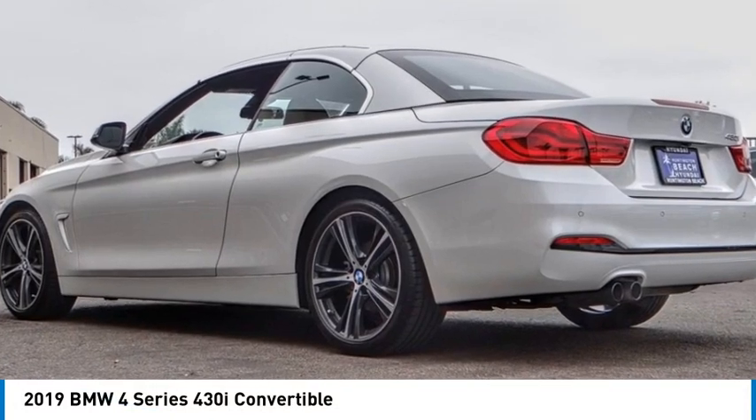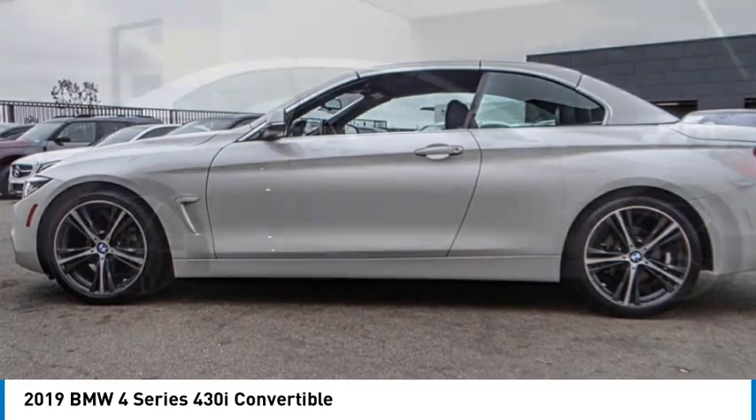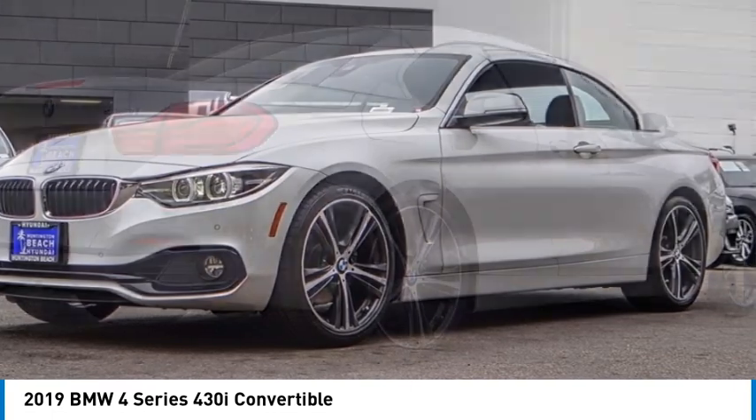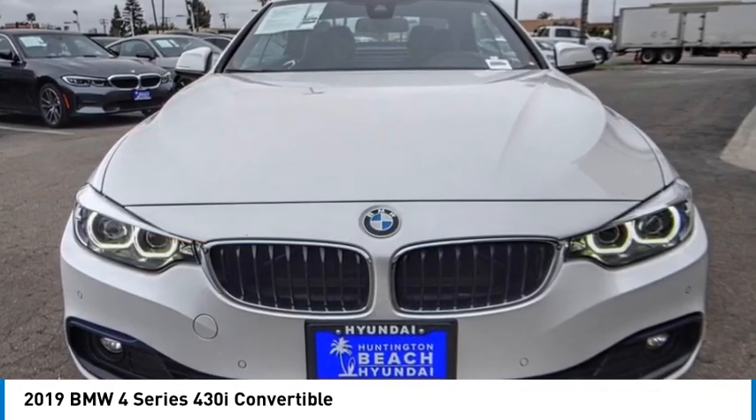Looking for the right vehicle? Check out the 2019 BMW 4 Series. The BMW 4 Series is a powerful machine which comes with impressive handling, upscale interiors, and it delivers on BMW's ultimate driving machine.